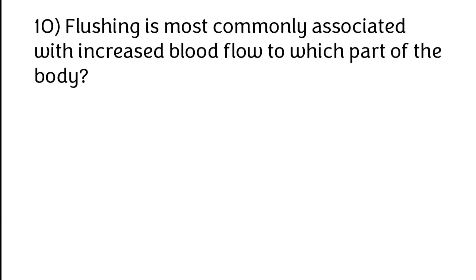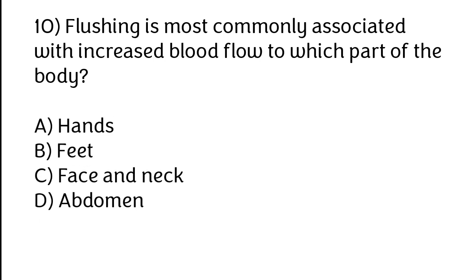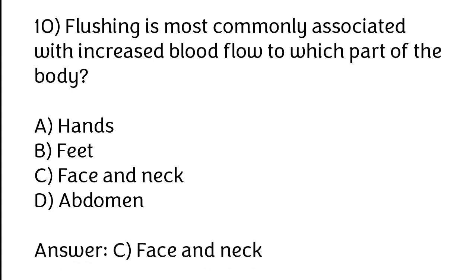Flushing is most commonly associated with increased blood flow to which part of the body? Options: A) Hands, B) Feet, C) Face and neck, D) Abdomen. The correct answer is option C — face and neck.